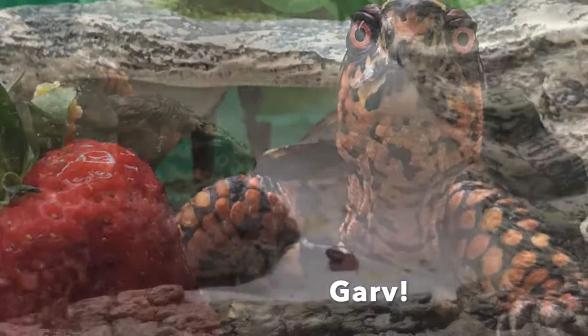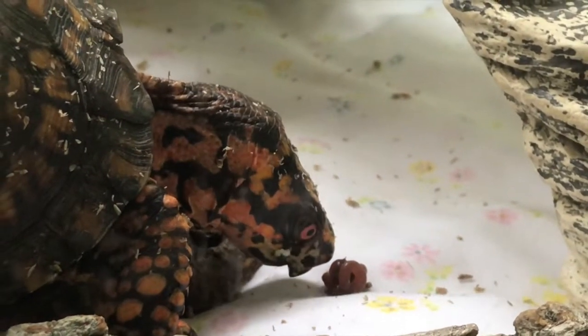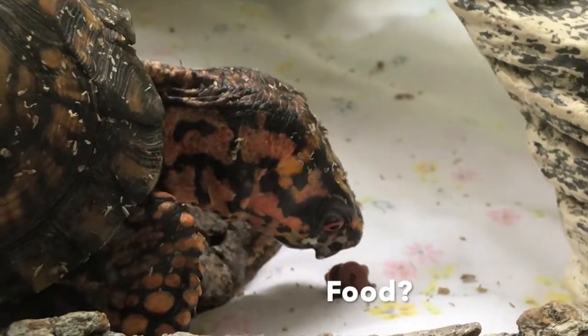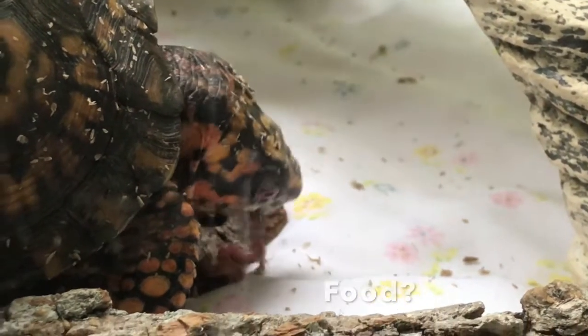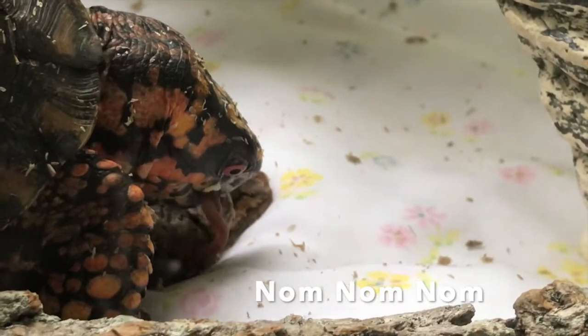I learned an interesting thing about eastern box turtles — apparently they love earthworms. I always thought that tortoises were herbivores, and generally they are, but this summer I saw just how much they enjoy eating eggs as well as earthworms.